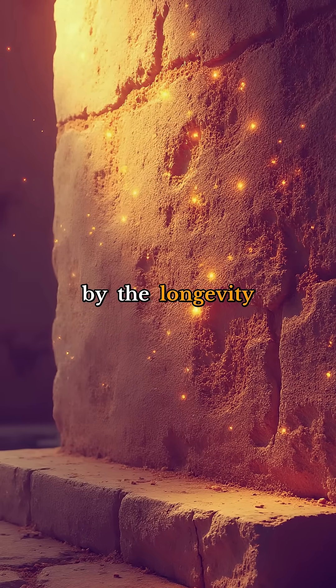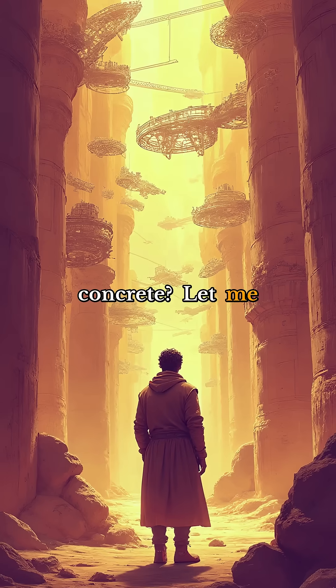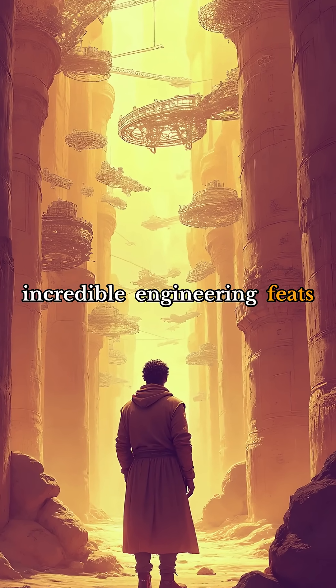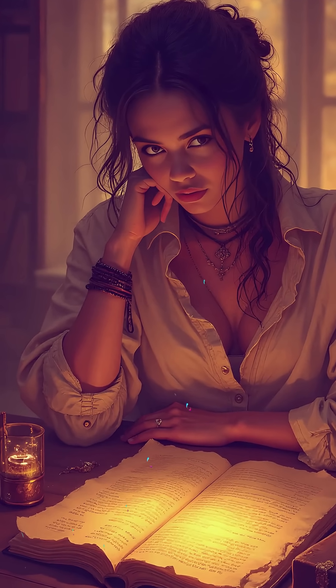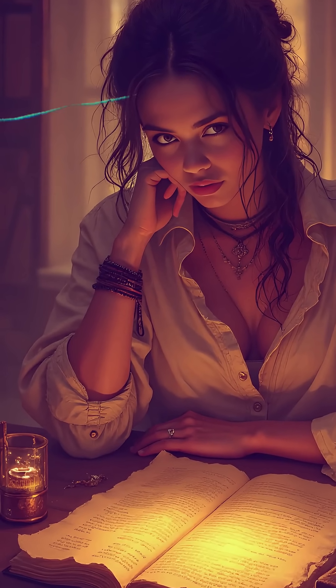Were you surprised by the longevity of ancient Roman concrete? Let me know what other incredible engineering feats from the past intrigue you. I'm always eager to uncover more of history's best-kept secrets. God bless you.